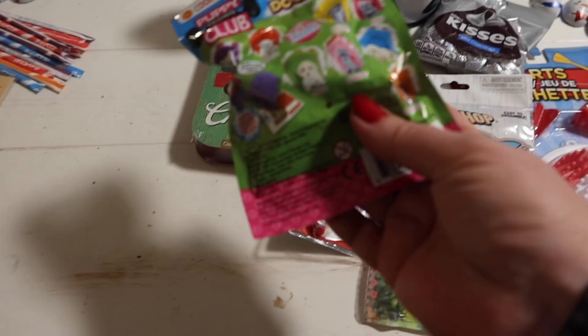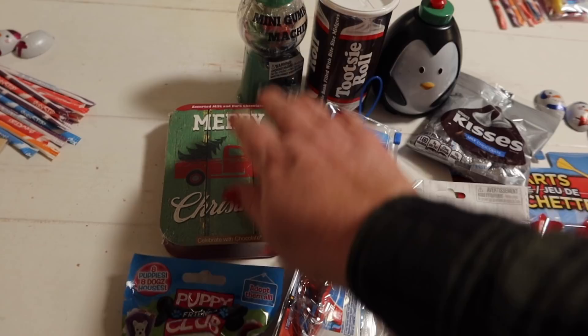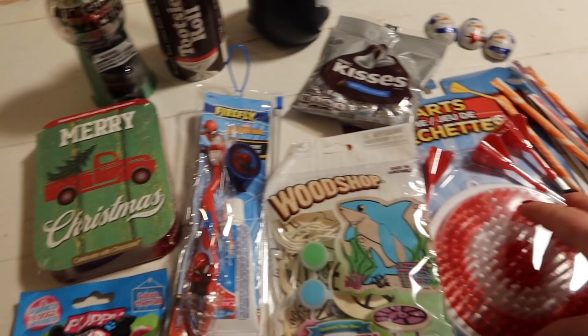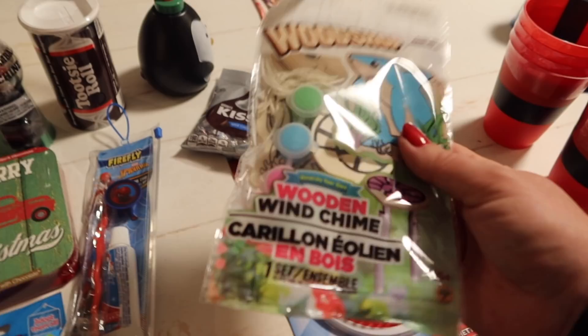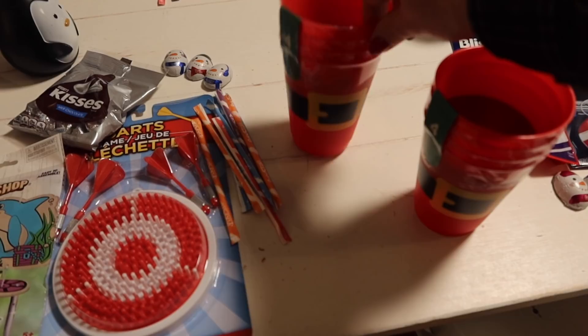And then for Daniel, he got one of these little dog houses. I got several different breeds — it says there's a puppy, a house, and stickers inside. Spider-Man toothbrush, chocolate, gumball machine, Tootsie Roll bank, little penguin, Hershey Kisses, the darts again. His wood shop craft is a shark — unless it's a dolphin, I think it's a shark.